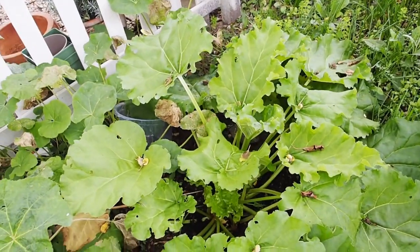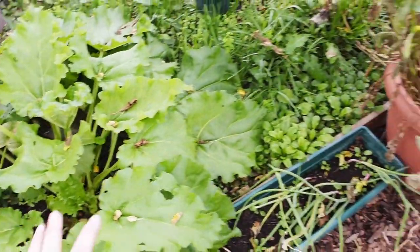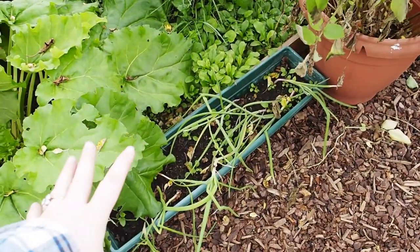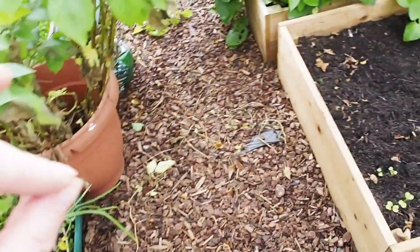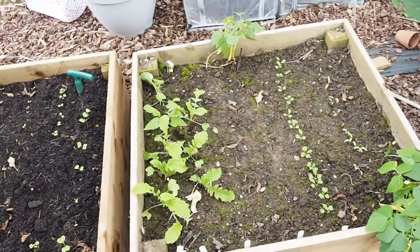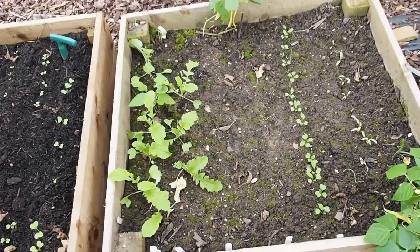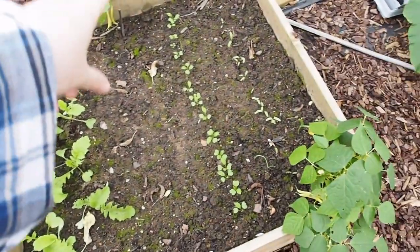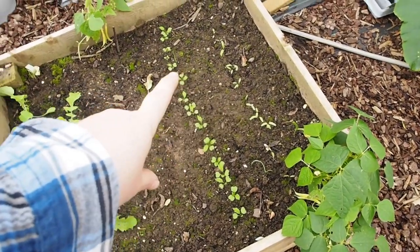My rhubarb is doing very nicely — I've been able to give it to friends, which is cool. The onions I thought had died, but actually when you pull them up they're pretty good — quite small, but pretty good. I got them on sale, so I feel like that was a real win.